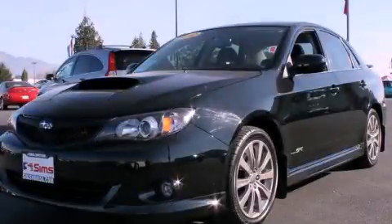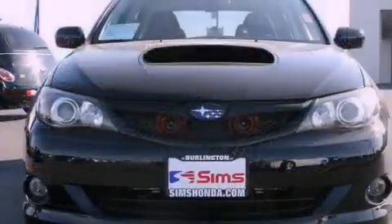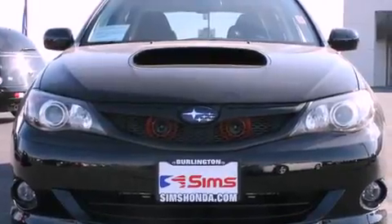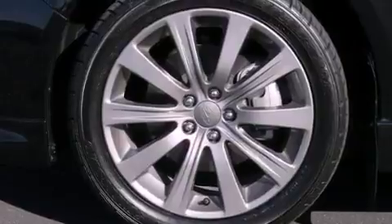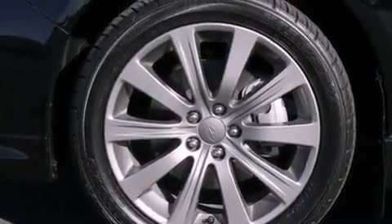This is a 2010 Subaru Impreza WRX, designed to turn heads. It features a 2.5-liter four-cylinder engine, a five-speed manual transmission, and all-wheel drive.